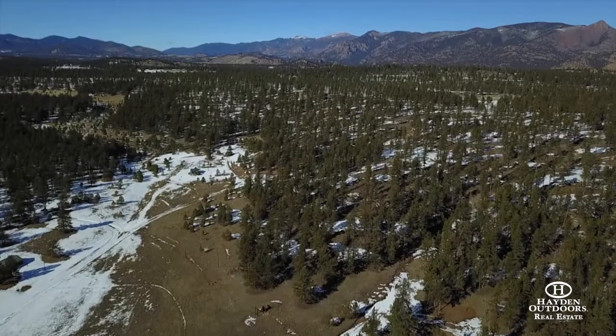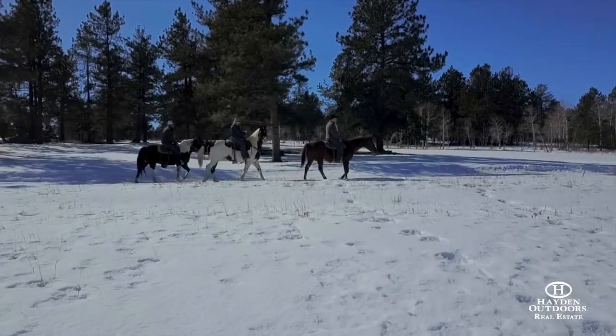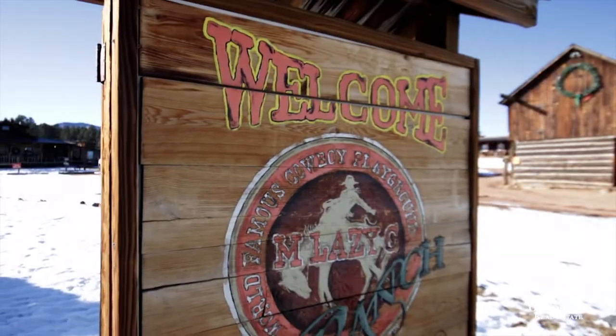Four gates provide direct access from the ranch to horse and hiking trails that extend for miles into the Pike National Forest.